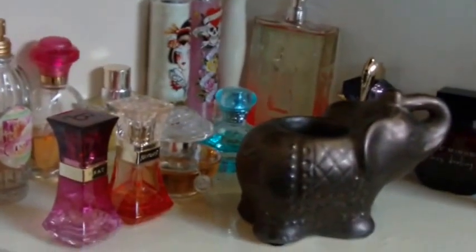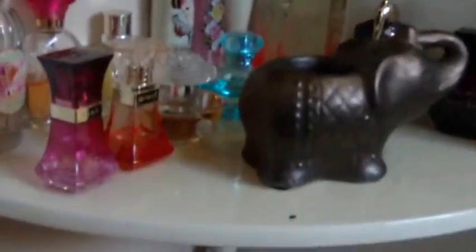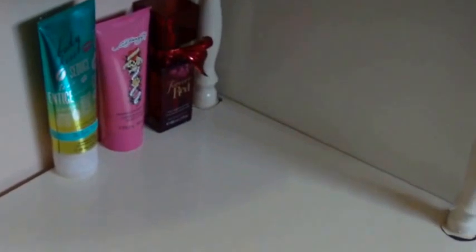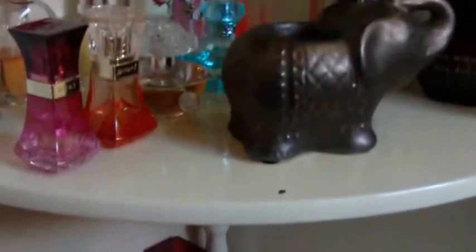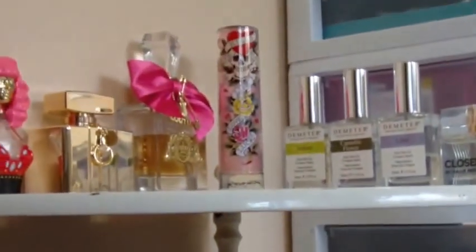So that is my perfume collection slash storage slash display. I hope you guys enjoyed it and I will hopefully have some looks up for you very shortly once I get rid of these allergies. Let me know in the comments below what your favorite perfume, body spray, or scent is — I would love to know. I am obsessed with this kind of stuff. Hopefully you guys enjoyed this and I will talk to you very soon, bye!